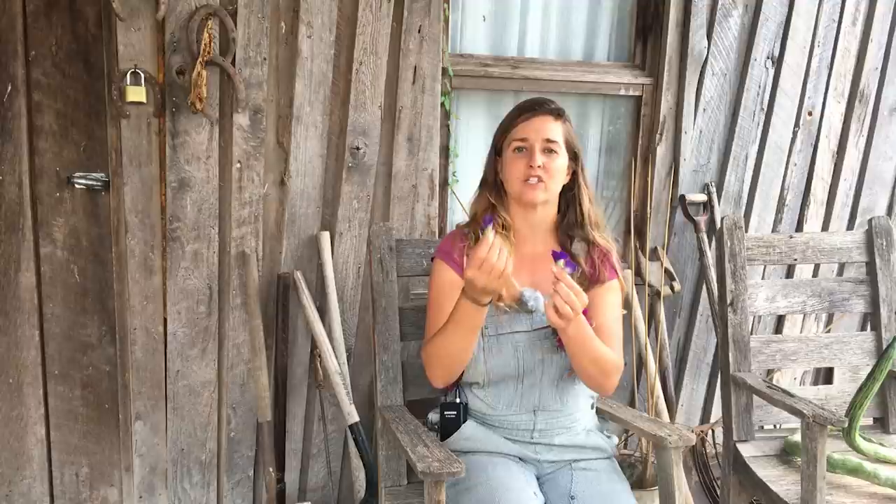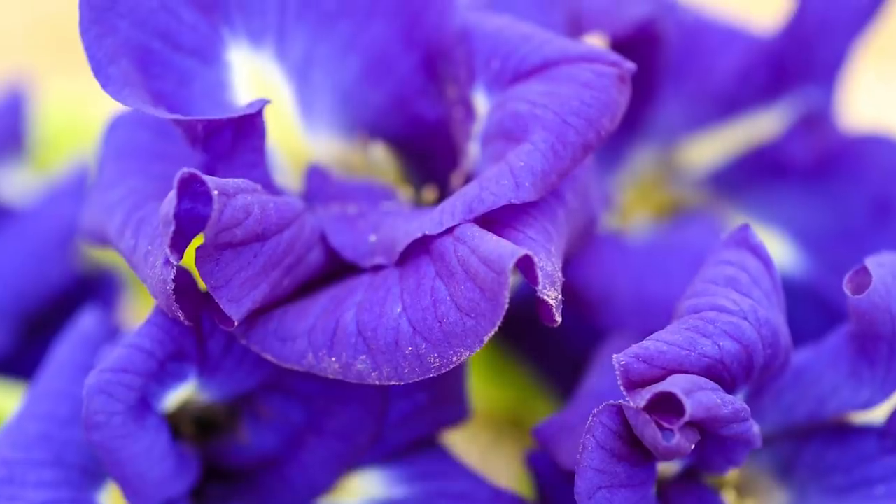It's also used to color food — not just for making tea. This is traditionally used to make a beautiful blue rice in places like Thailand, where they'll make sweet dessert rice in a beautiful blue color. It lends its color to baked goods as well. Another really fun thing is when you make this beautiful blue tea, all you have to do is add a squeeze of citrus like lemon or lime and it turns the tea bright pink automatically.